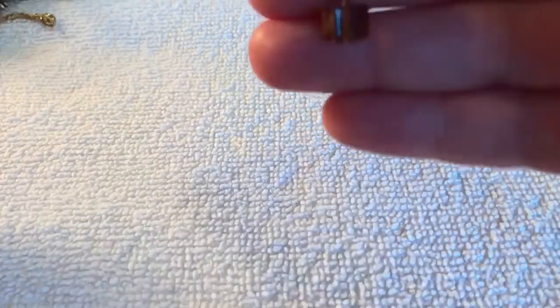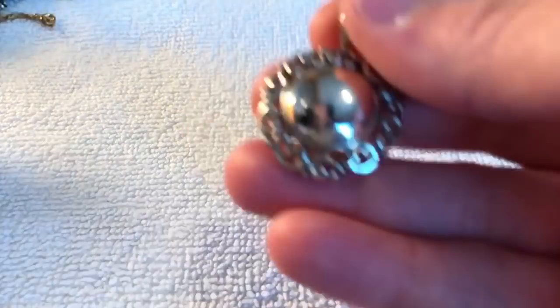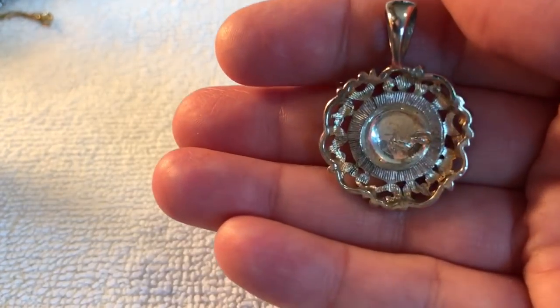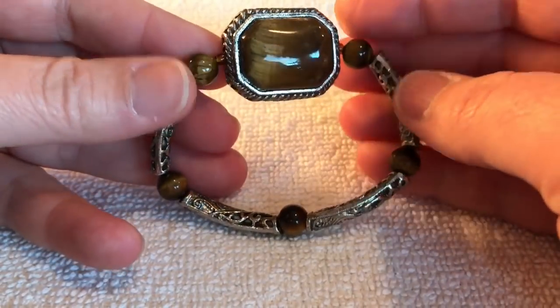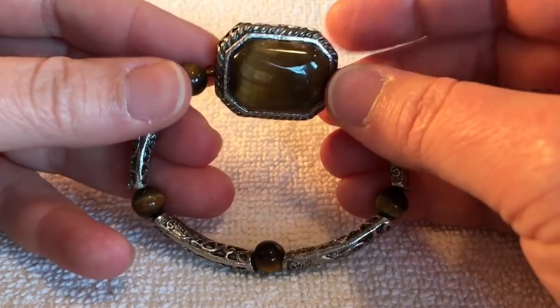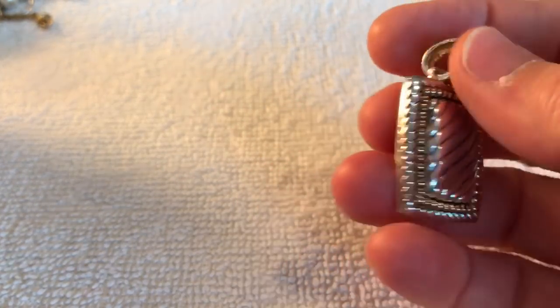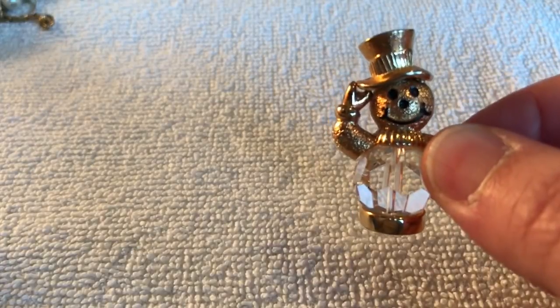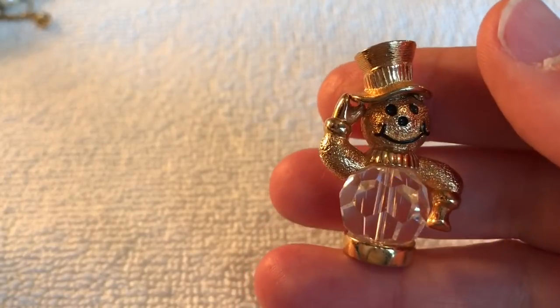Here's an earring — it's cute. And oh my gosh, another pendant. The markings on that one — it's a bracelet — it's pretty, very nice. And another pendant. I'm scoring on the pendants! Oh, this is cute — look, it's a little snowman. Must have gone on a necklace — it's cute.